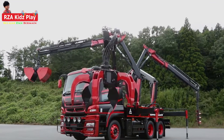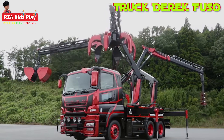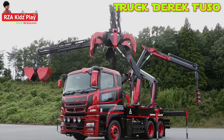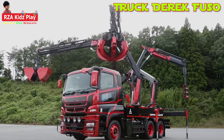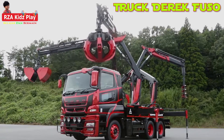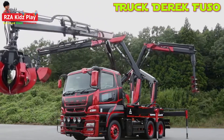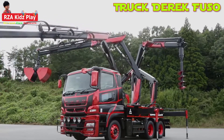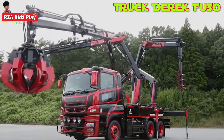Sebuah truk Derek yang masuk dalam kategori alat berat tercanggih di dunia, karena bentuknya menyerupai laba-laba, yang mampu mengangkat segala jenis benda dengan tangan-tangan robot. Layaknya film Transformer, mampu mencengkram semua benda yang ada di depannya dengan sangat mudah.